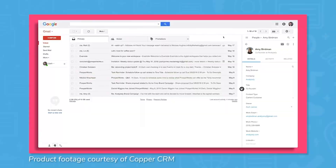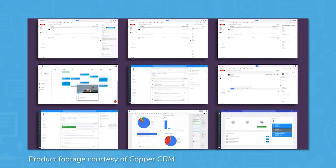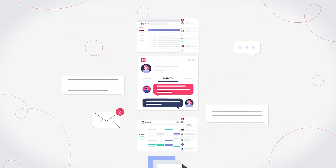Let's start with that recommended label. This isn't a casual endorsement. Copper is purpose-built to work inside Google Workspace. It connects directly with Gmail, Calendar, Contacts, and Drive, so emails, meetings, files, and client records live in one place.